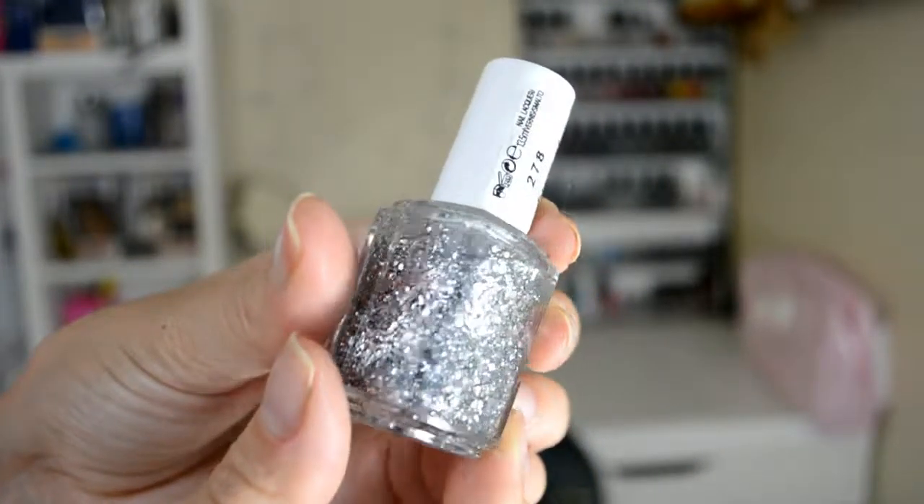The other one that I got is Essie's Set in Stone. It's been around for a long time and I actually haven't got a glitter like this, so I was very excited to actually get one like this. Definitely loving that as well.